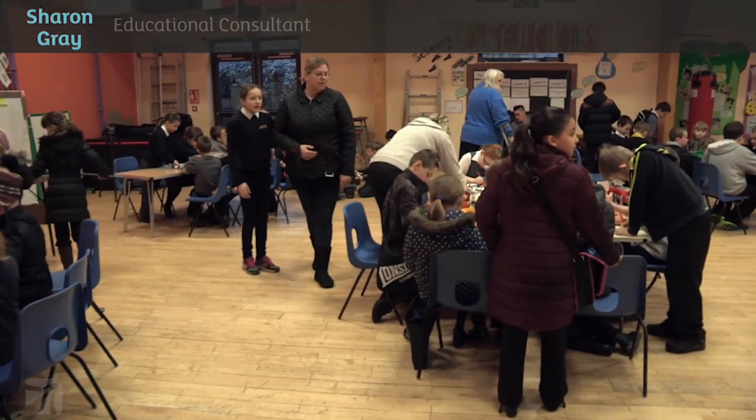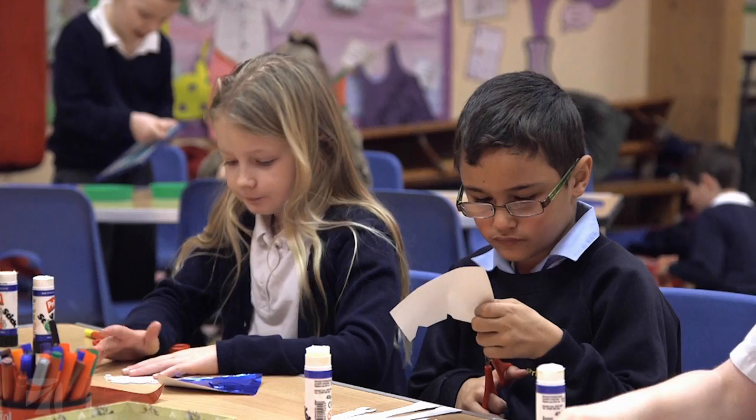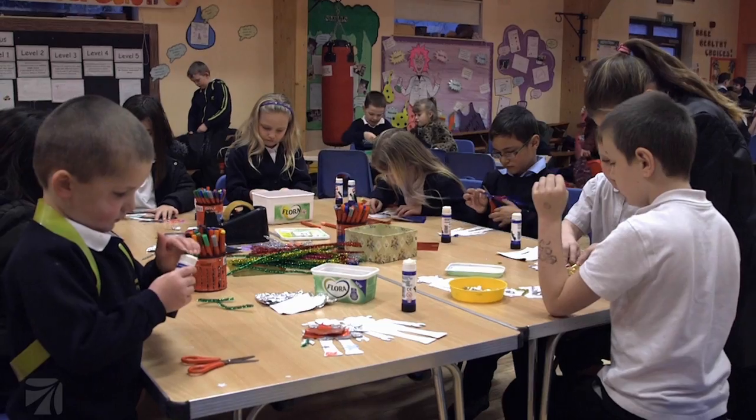I'm Sharon Gray. I'm now an educational consultant. Before this, I was a head teacher for 18 years and an Ofsted inspector for 9 years.